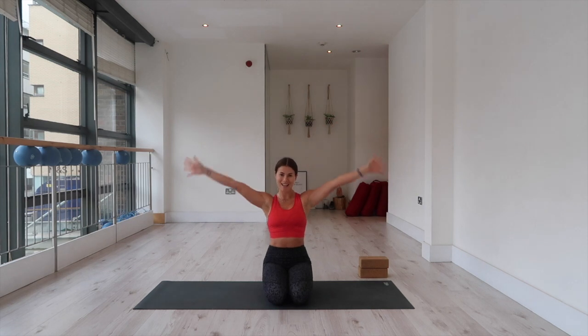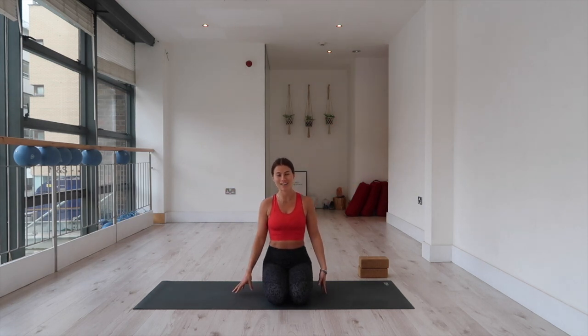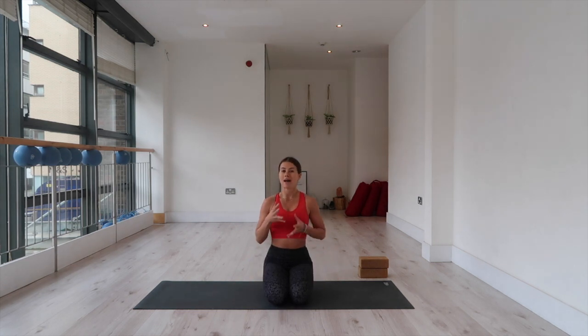Hello lovely yogis and welcome back to my YouTube channel. Today we are going to be doing a dynamic power flow. This is going to be a lot of balance in today's class, which I'm a little bit nervous about because I'm feeling quite lethargic today. My energy levels are quite low and I had a really busy week of work, which means a lot of the time balance requires so much focus, presence, and connection to your breath to have a steady balance.